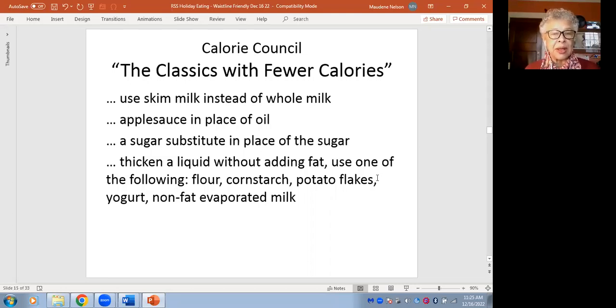I have even seen people put oatmeal in the blender until it comes out like a powder and use that to thicken stews. If something has cooked for several hours and it's not quite thick enough, you may still want to add something: nonfat evaporated milk, potato flakes, oatmeal blended very fine, flour, or cornstarch — instead of butter or more oil.